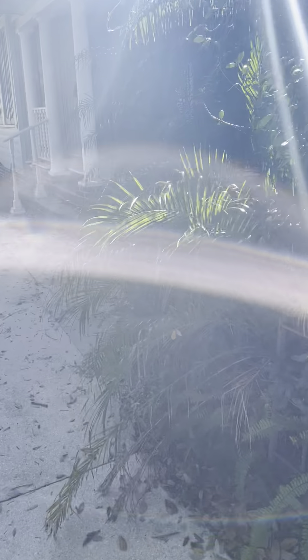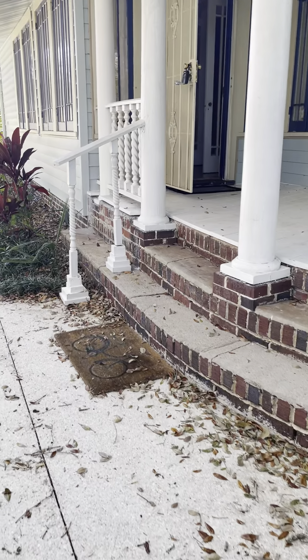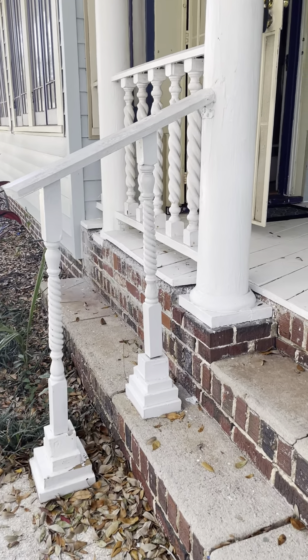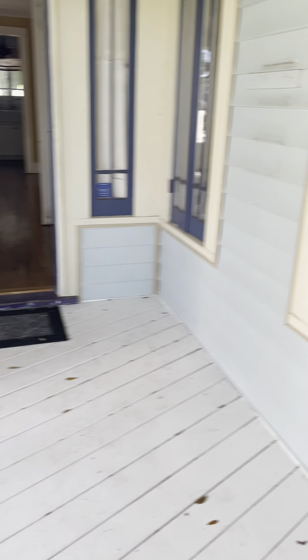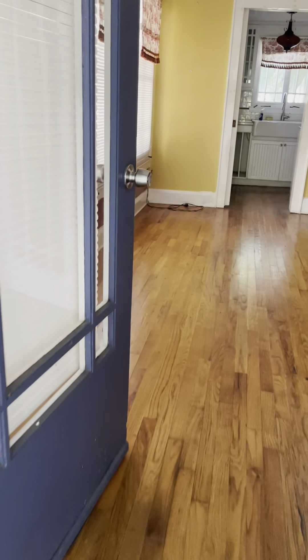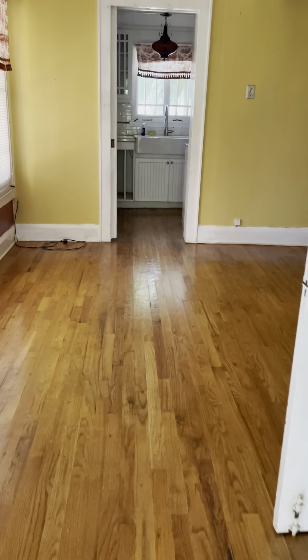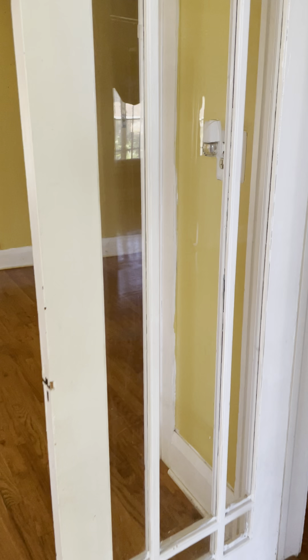I'm walking up to the front. There are some cracked steps but nothing that can't be fixed. The porch is really, really cute. There are two doors, so maybe at one time this was a duplex. Walking in, there are nice French doors that need painting.